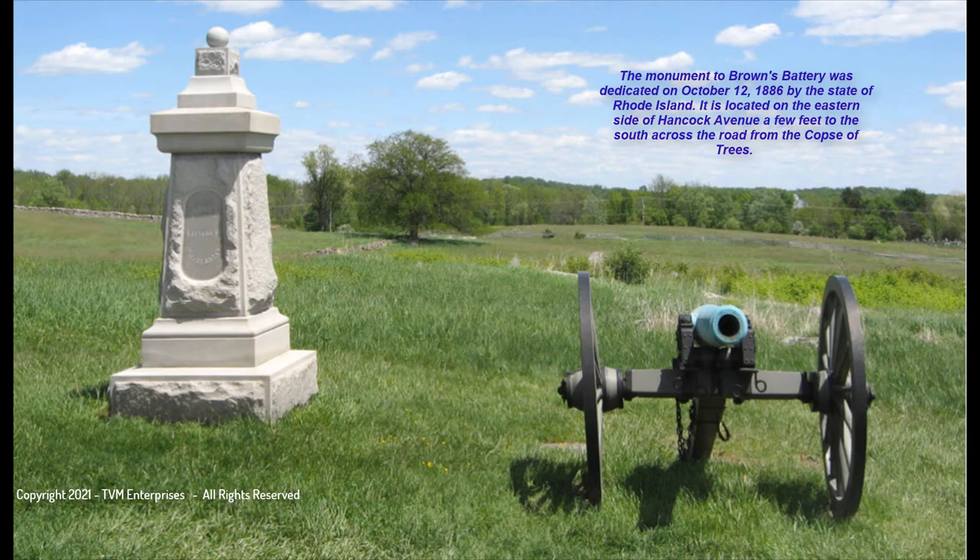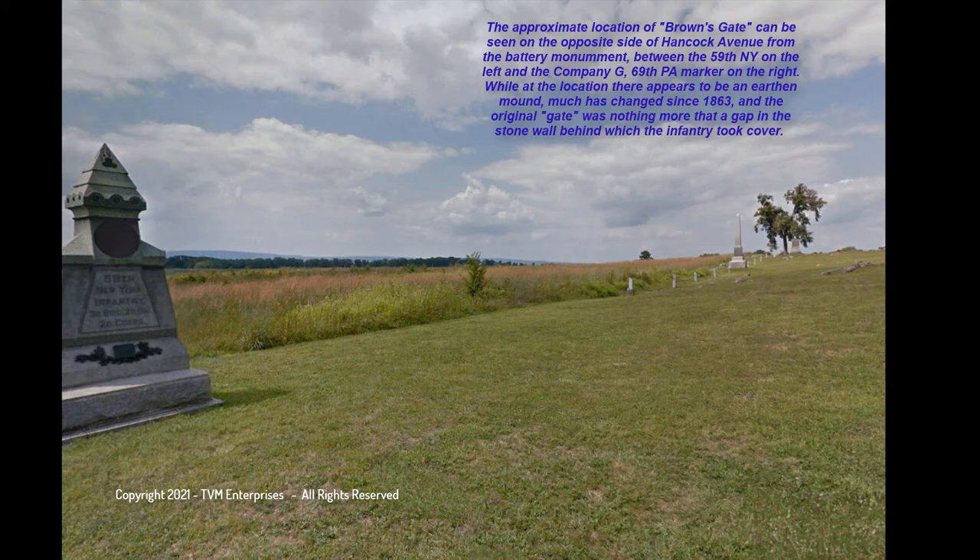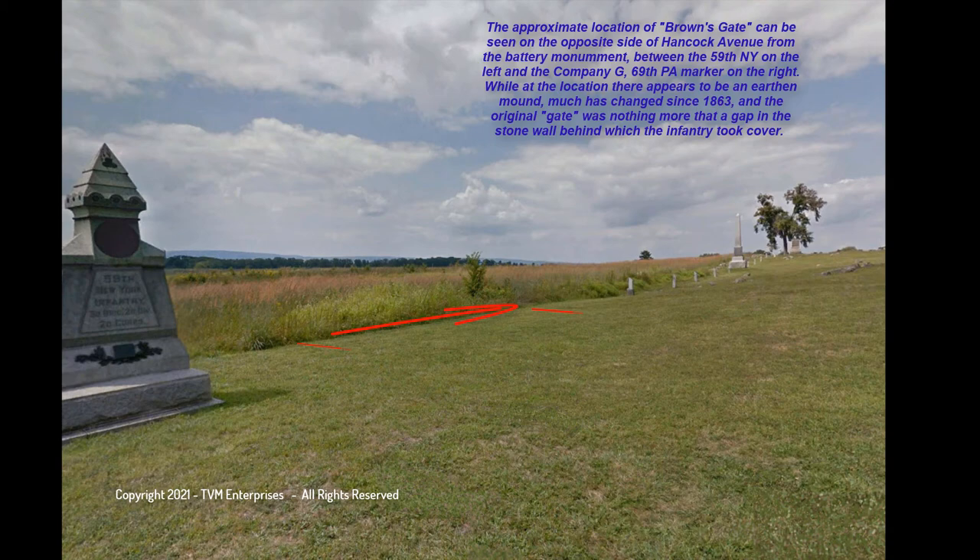The Monument to Brown's Battery was dedicated on October 12, 1886, by the State of Rhode Island. It is located on the eastern side of Hancock Avenue, a few feet to the south across the road from the copse of trees. The approximate location of Brown's Gate can be seen on the opposite side of Hancock Avenue from the Battery Monument, between the 59th New York on the left and the Company G, 69th Pennsylvania marker on the right. While at the location there appears to be an earthen mound, much has changed since 1863, and the original gate was nothing more than a gap in the stone wall behind which the infantry took cover.